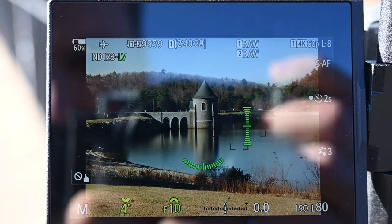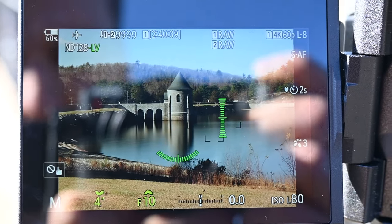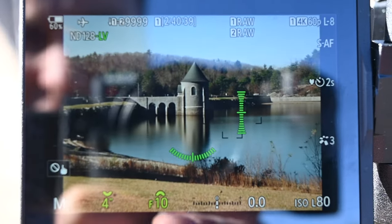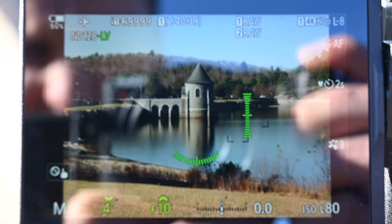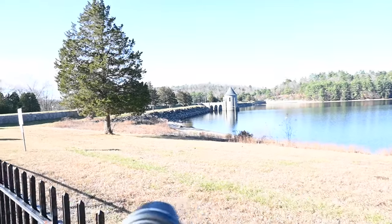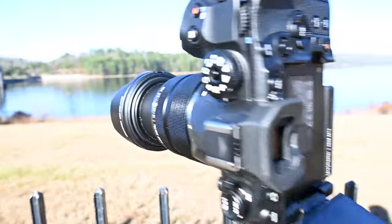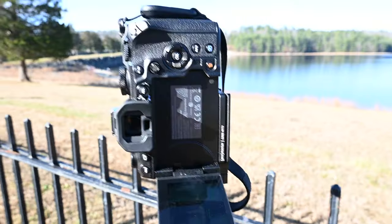I have my live ND going. You can see in the top left corner ND 128 — that's a seven stop ND filter. I have the ISO set to 80 and we're at F10, which is a little bit higher than I want to be. But I am going for a four second exposure and you can actually see we do have quite a good reflection here. I am only working with my 12 to 40 — it is my only lens currently.